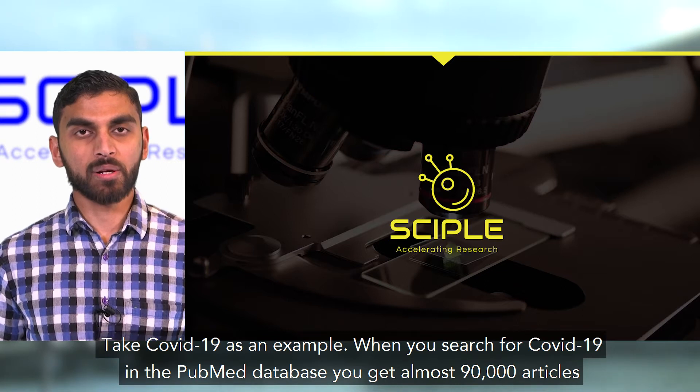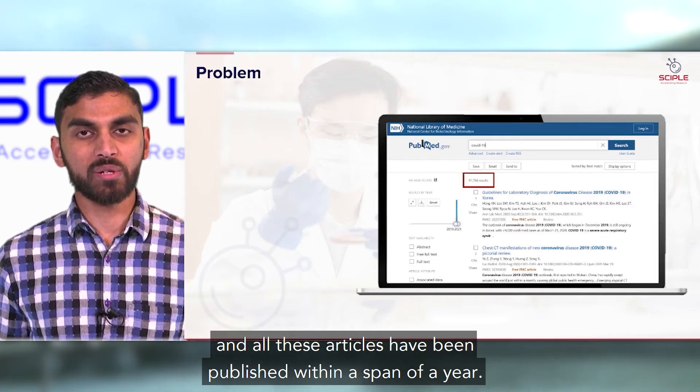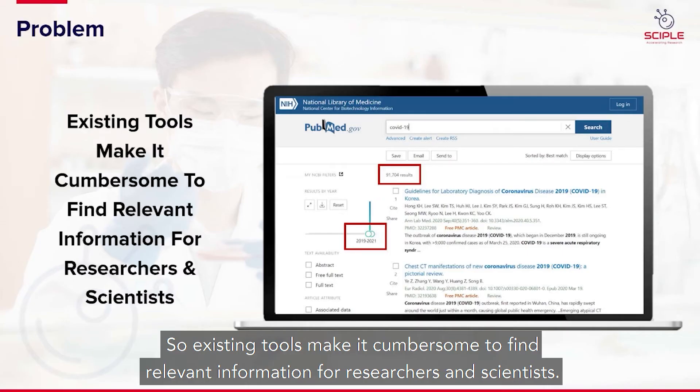Take COVID-19 as an example. When you search for COVID-19 in the PubMed database, you get almost 90,000 articles, and all these articles have been published within a span of a year. So existing tools make it cumbersome to find relevant information for researchers and scientists.